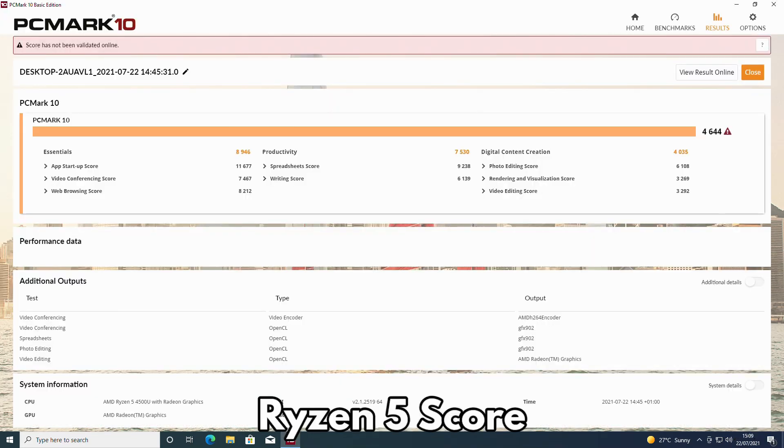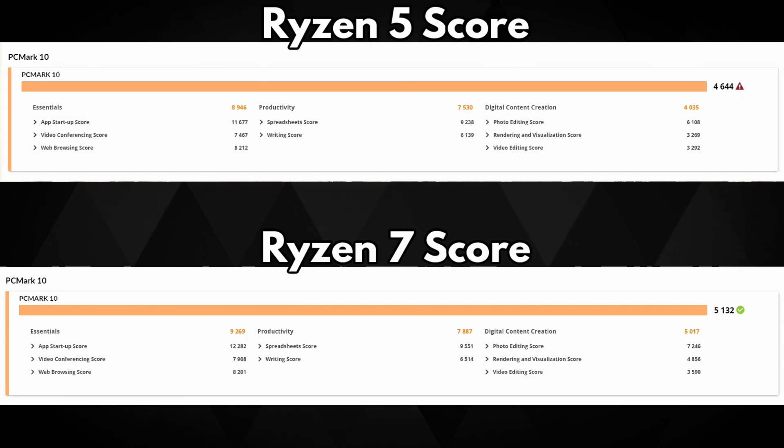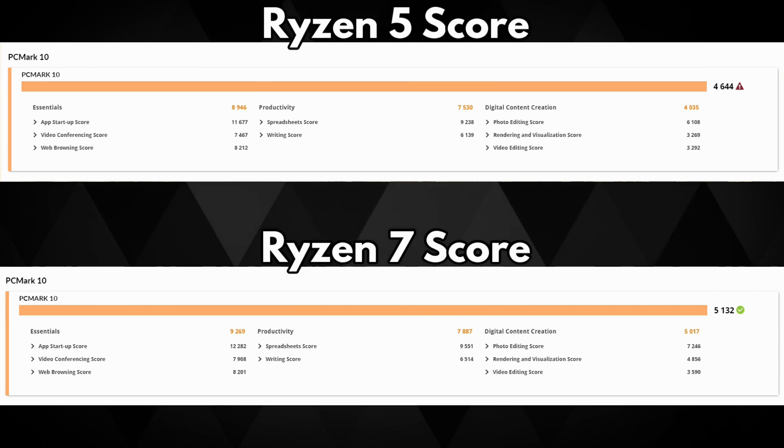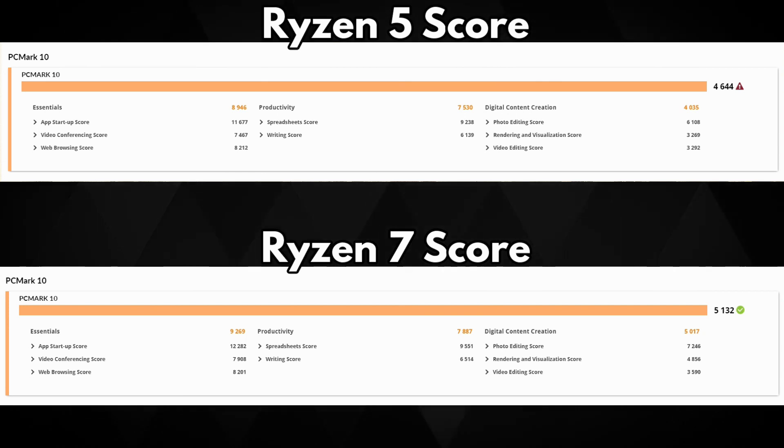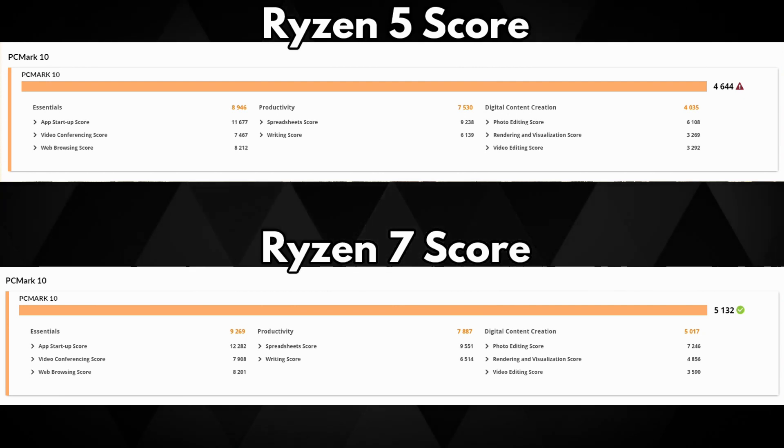The Ryzen 5 scores 4,644 which is around the expected range for this specification of mini PC. The Ryzen 7 scores a higher 5,132, again with higher scores across the individual tests. There is around a 9.9% difference between the two models. In real life tasks this is especially important — everything from booting Windows, opening software, loading and saving large documents will be fast on both models, but almost 10% faster on the Ryzen 7.